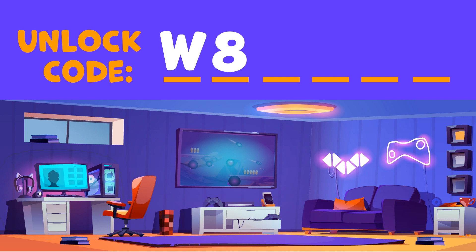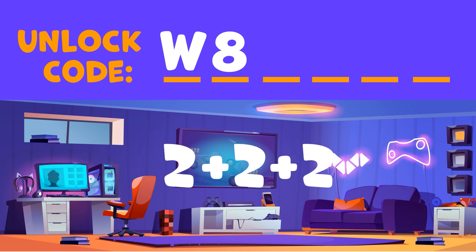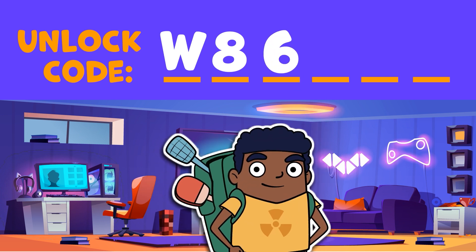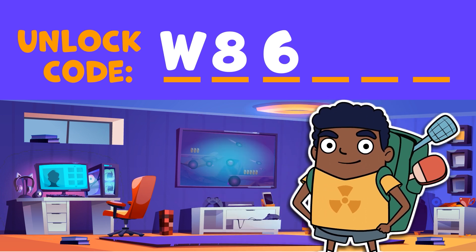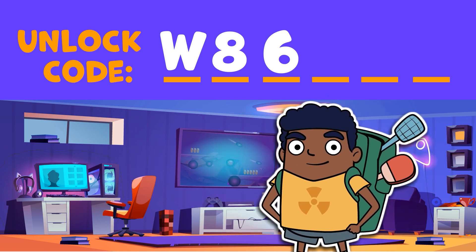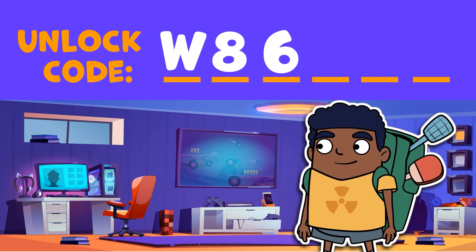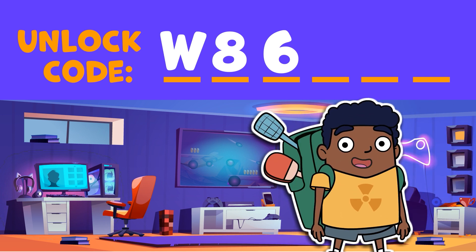There are three different stacks of books in this room, and all of them have two books. That's a total of six books. We're halfway done. You're doing great. But we've got three more things to find before we can unlock this room and get outside. This one is a little tricky, but I'm sure you can get it.